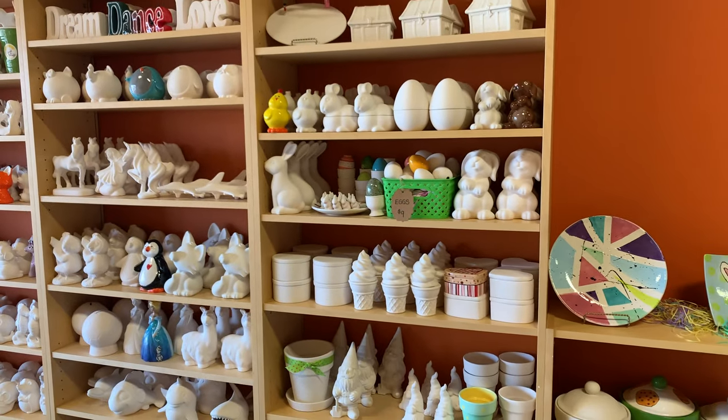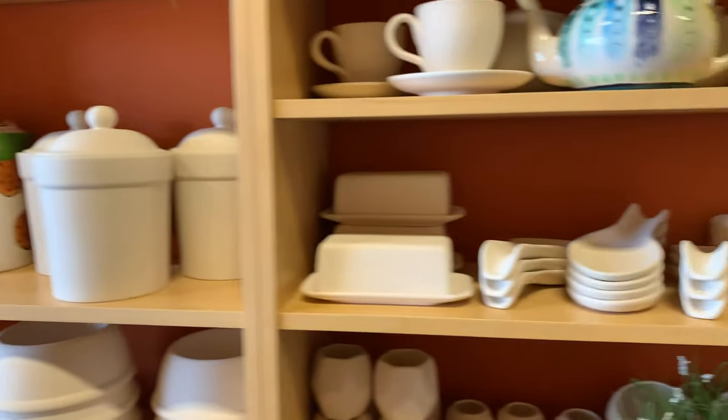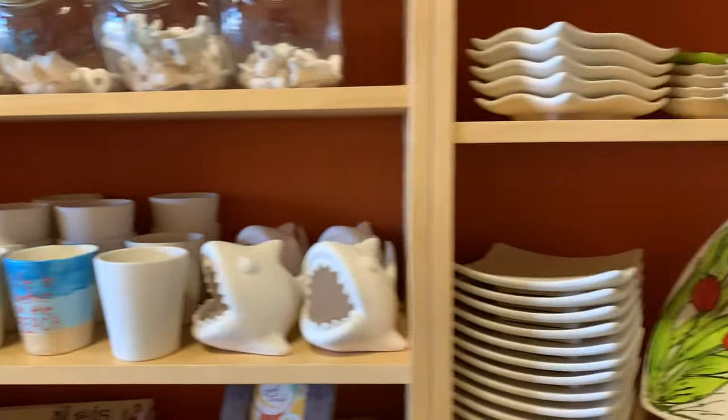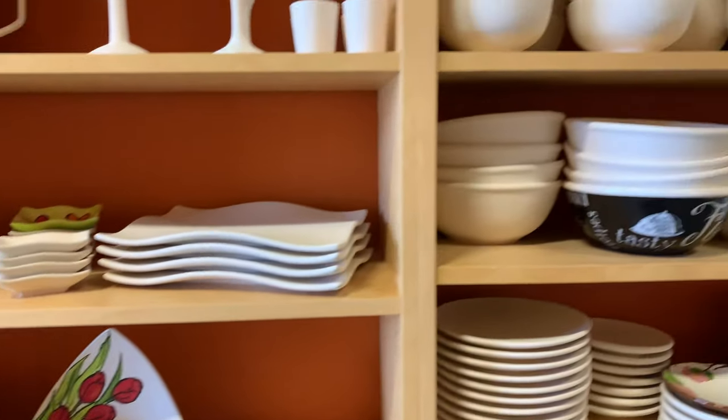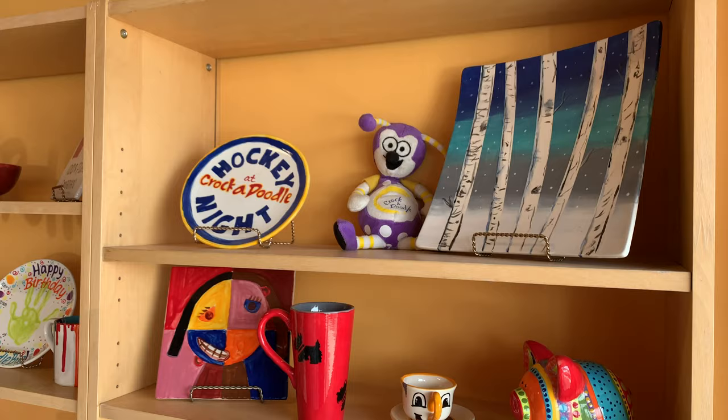The well-being and comfort of our customers is very important to us. We don't want parents coming in feeling like they have to be careful and they can't be here. So an alternative we have is a Doodle to Go Kit. Any of our pottery pieces that we have on the shelves are all available as part of our Doodle to Go Kit. You can come in and choose your piece, or you can go online to crocodoodle.com/Burlington and check our pottery guide. You can choose your pieces, call ahead and tell us what colors you want. We'll pack up a Doodle to Go Kit and you can take the pieces home to paint in the comfort of your own home. And then once everything settles down and people are comfortable going out again, you can bring it back to be fired.